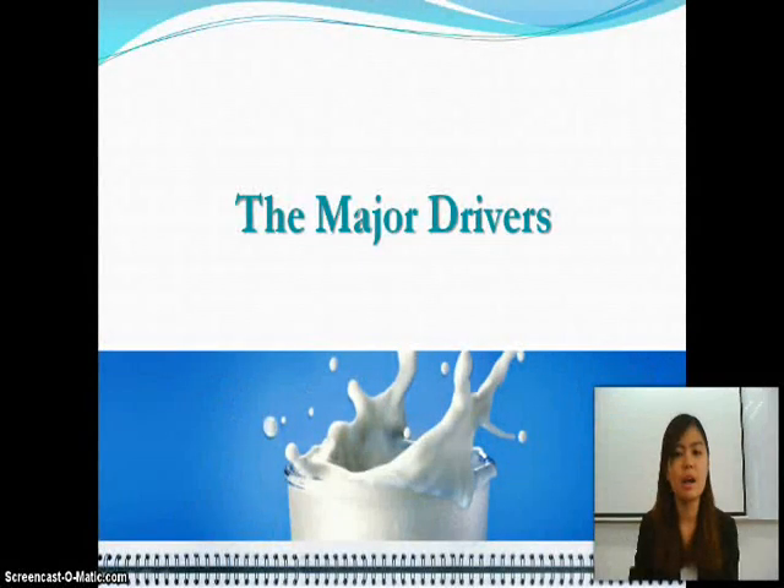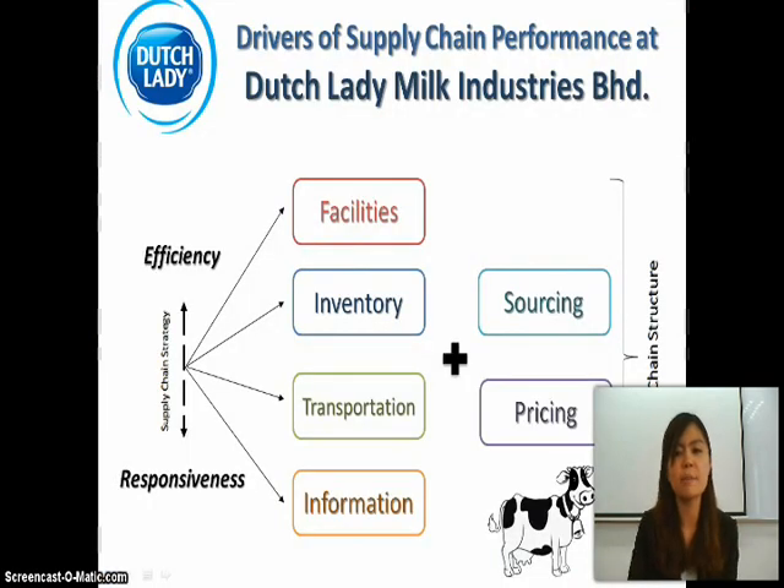I will present the major drivers of supply chain performance. The drivers of supply chain performance at Dutch Lady Milk Industries can be divided into four drivers: facilities, inventories, transportation, and information, with the addition of sourcing and pricing.